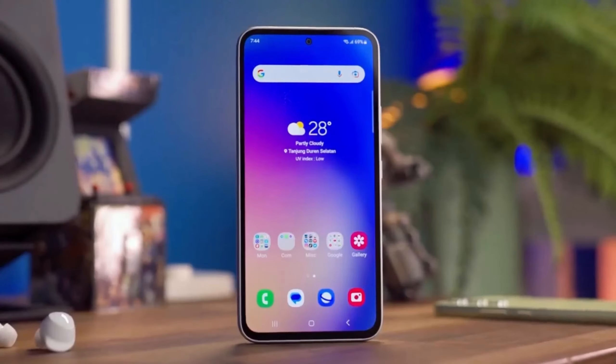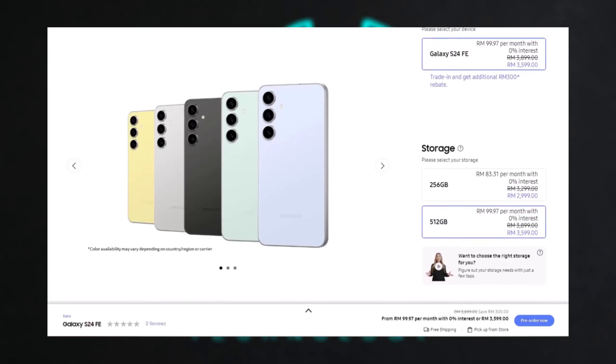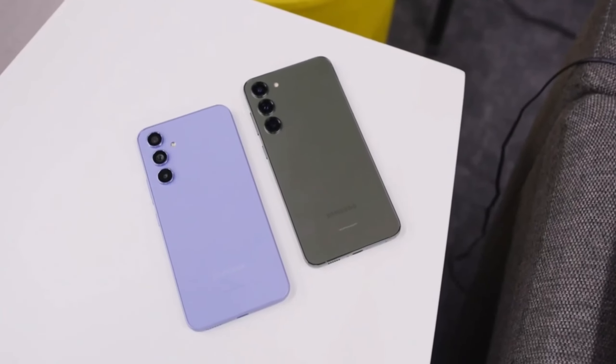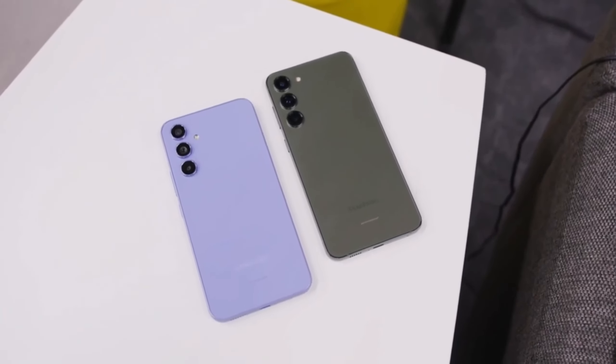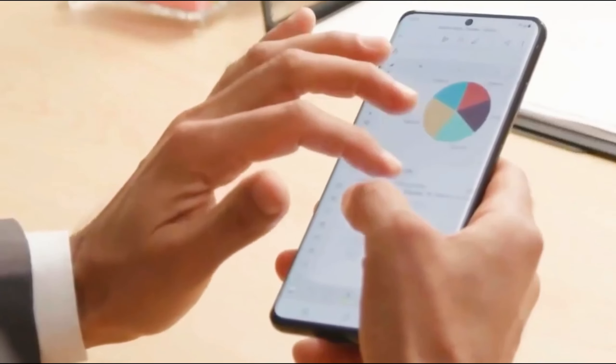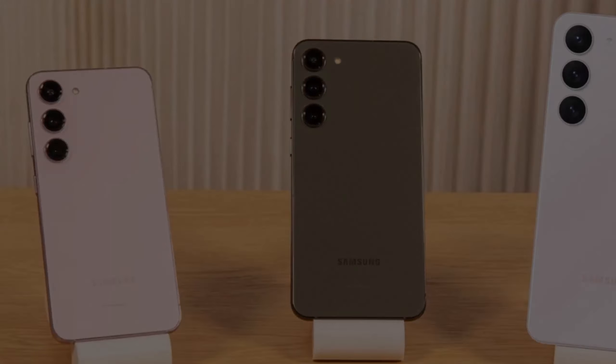Performance and Chip: The move to the Exynos 2400e chip and the addition of a 512GB storage option definitely give the S24 Fan Edition an edge in performance and capacity. This is especially important for power users who need more storage and processing power for demanding tasks like gaming or video editing.